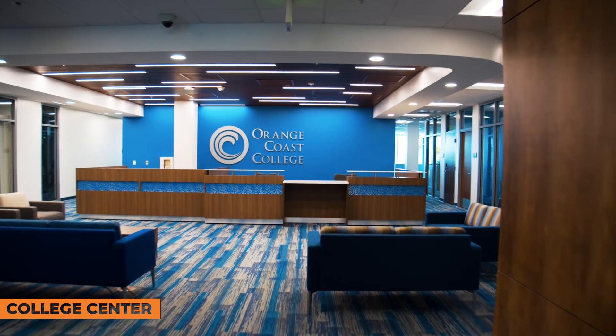Another part of our College Center is the administration office. Behind me is where Dr. Angelica Suarez is located, as well as other vice presidents of the campus. Right below us, we also have our bursar's office and our community education centers. So if you're looking to pay for classes at the bursar's office, talk to community ed, or see any of the administrators, this is the part of the College Center you'd want to visit.